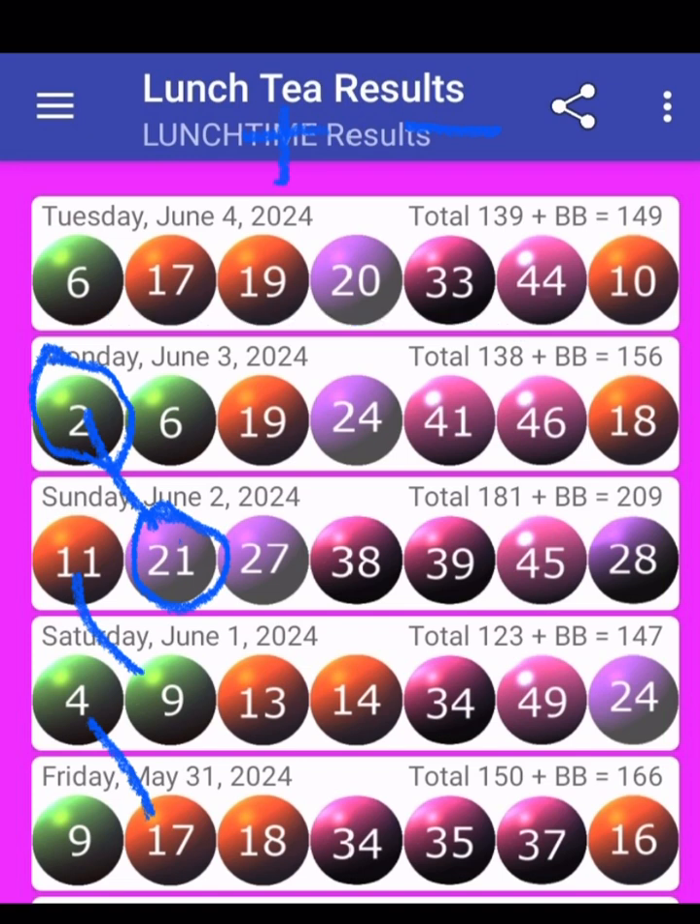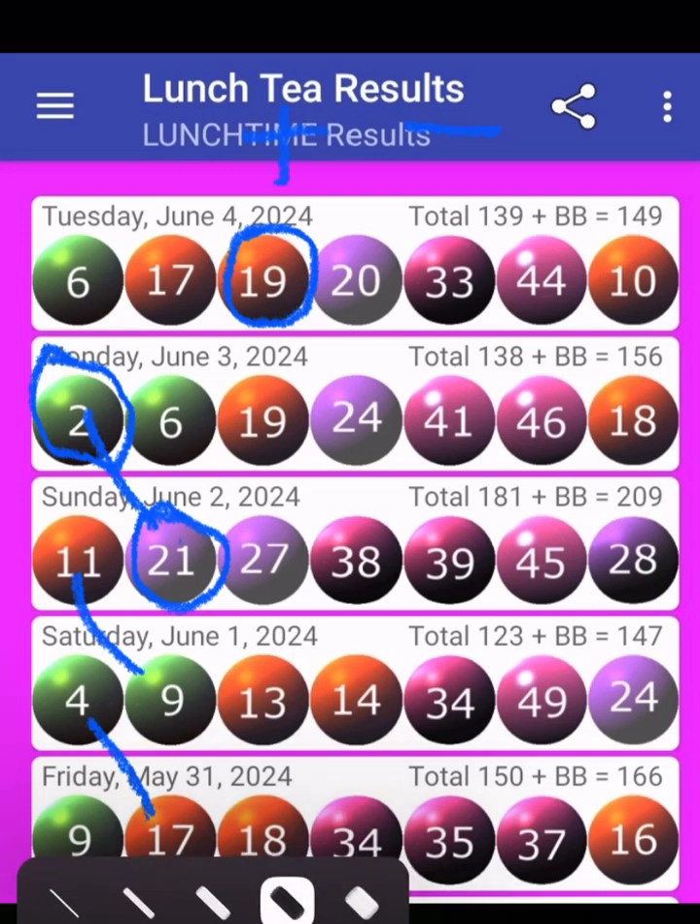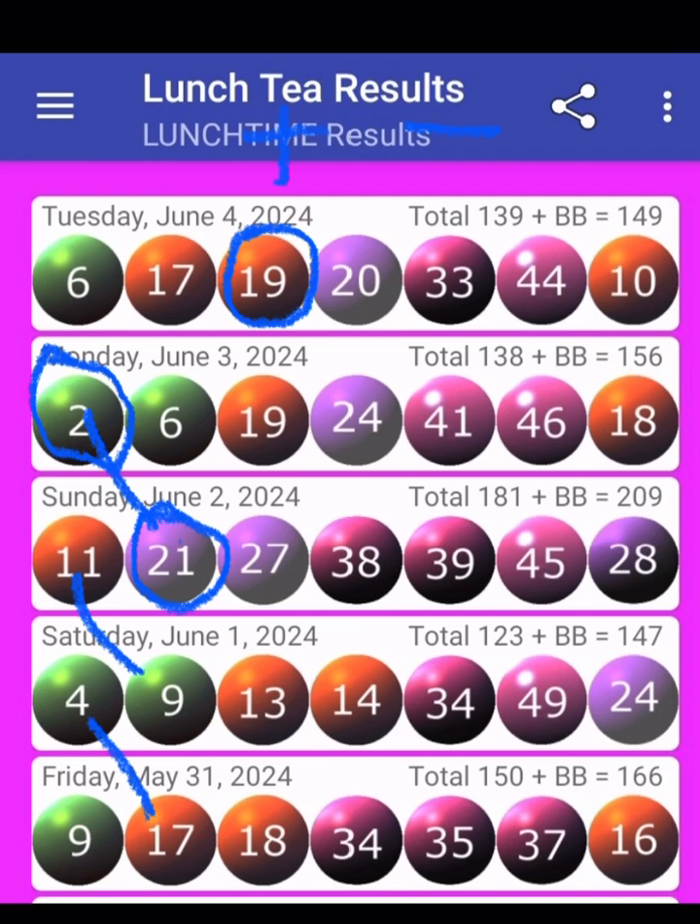So today, what are we going to do? We are going to say 6 plus 6 — we're going to get 12. So 12 is the first banker of the day. Remember, it's the first banker of the day: 12.